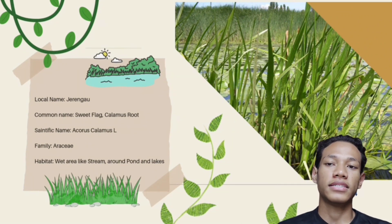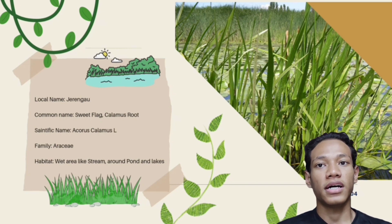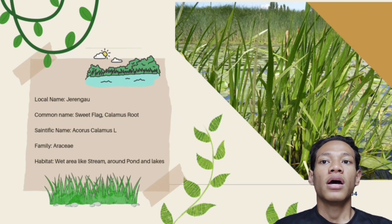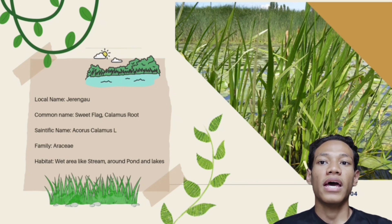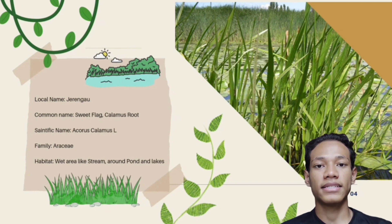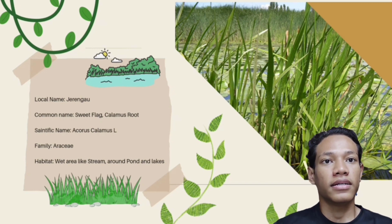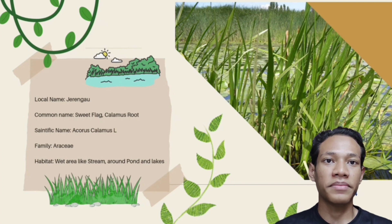Acorus Calamus is the scientific name of Jerengam. Jerengam has common names that people are familiar with, which are Sweet Flag, Calamus Root, Jeringu, and Jerengam. Jerengam is a member of the Araceae family and its habitat is wet areas like streams, around ponds and lakes. It is a semi-aquatic plant and it has a fragrant rhizome. The rhizome is cylindrical and 19 to 25 millimeters in diameter.